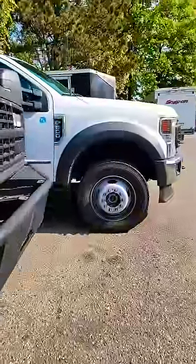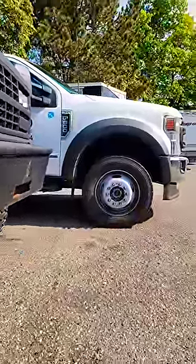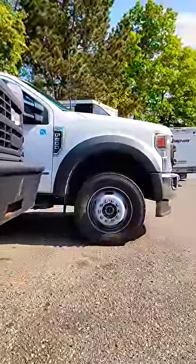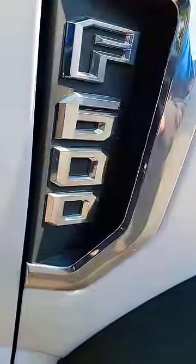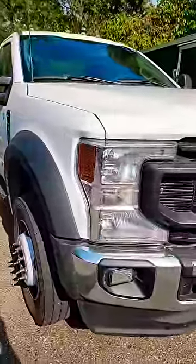What is going on? It is Saturday. Check out that. Did you know Ford makes this? Or did you even know they had one? This is our F600.